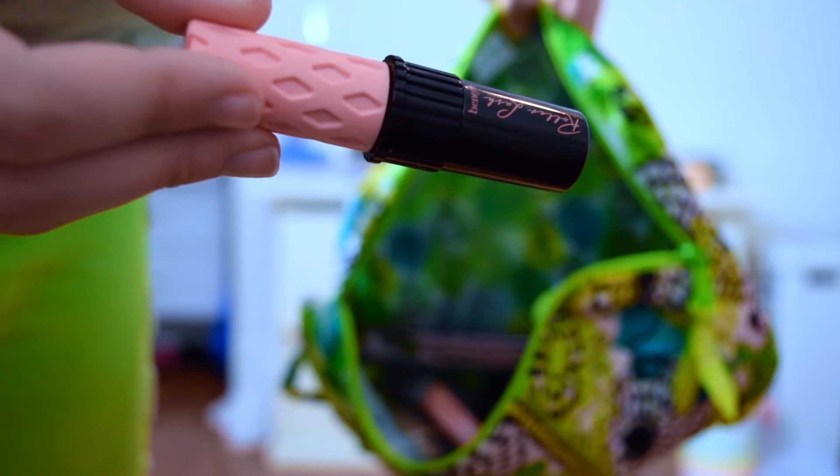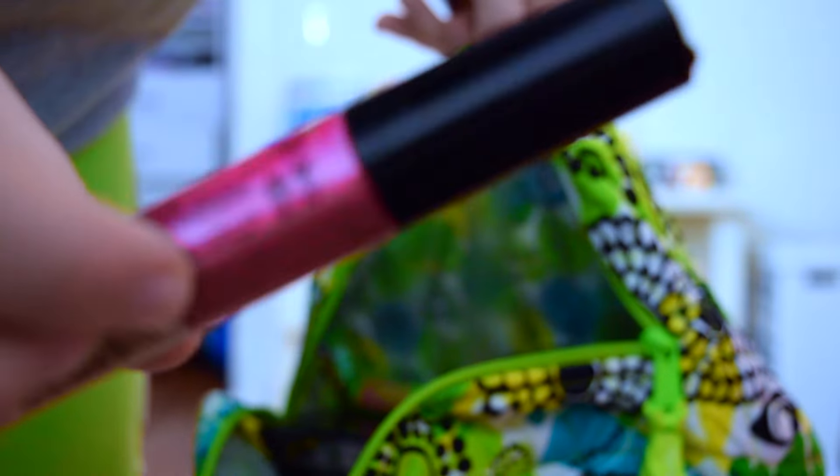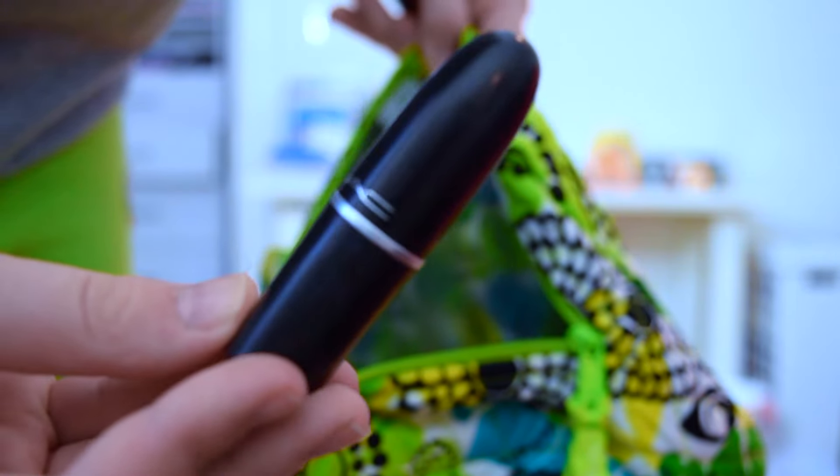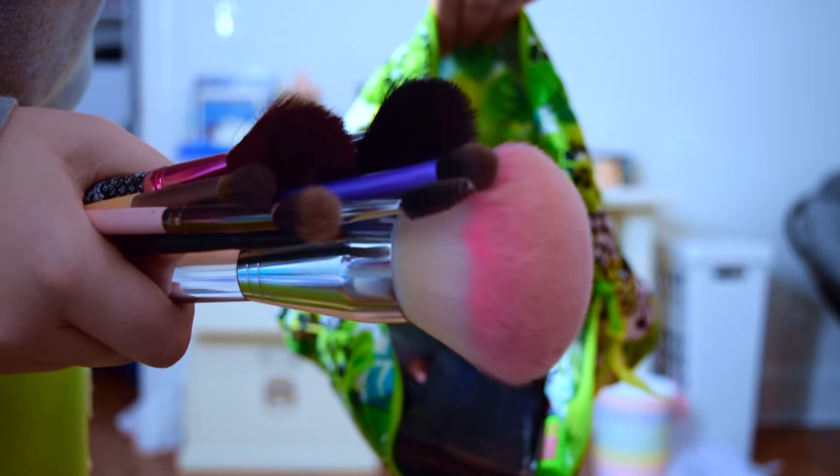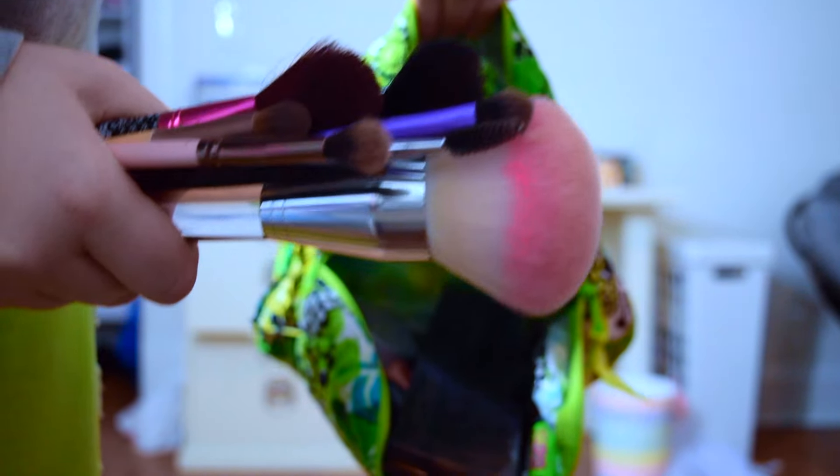I'm also bringing some liquid eyeliner, mascara, lip gloss — a darker one and a lighter one — a dark lipstick, a light lipstick, and some lip balm. Then I'm bringing some brushes; I don't want to bore you with what they were, so I just showed them all at once. And that's it.